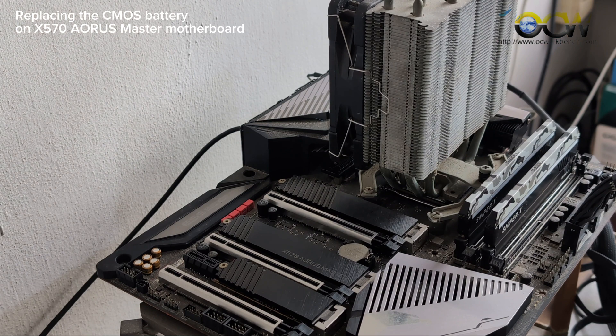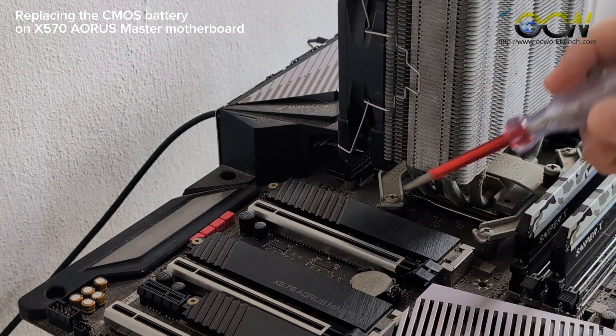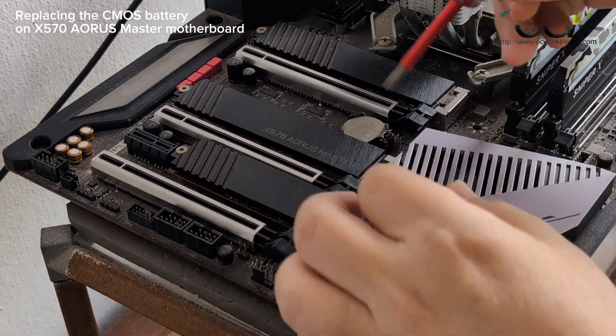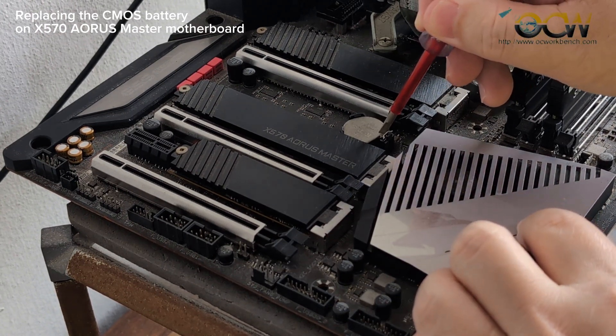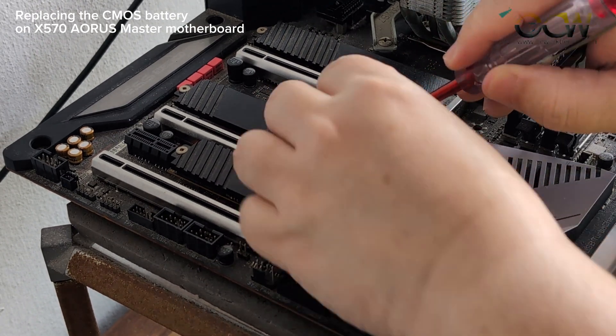Okay, we are done removing the graphics card and we put it to the side. This is where the battery is. Now let's use the test pen — but before that, you have to stop everything. Just press on this latch and you can release the battery.